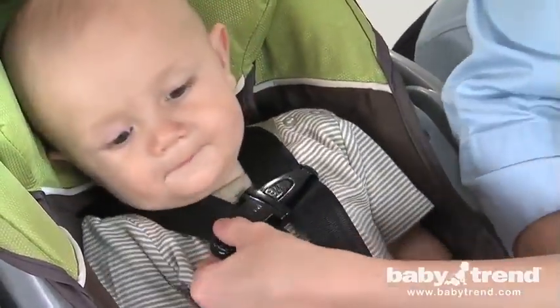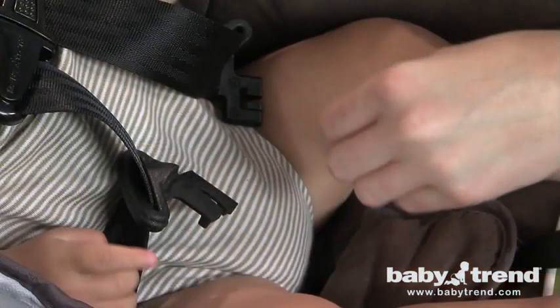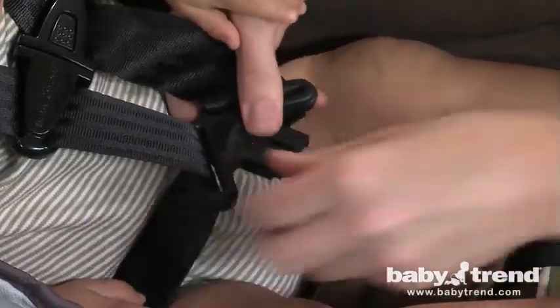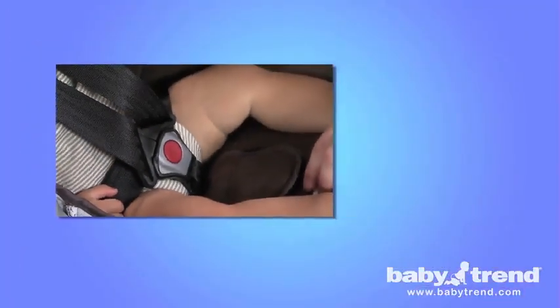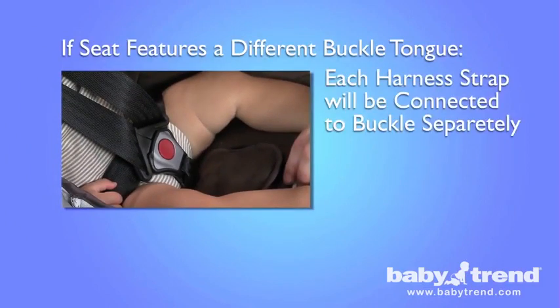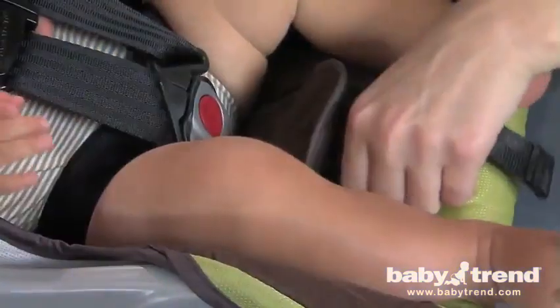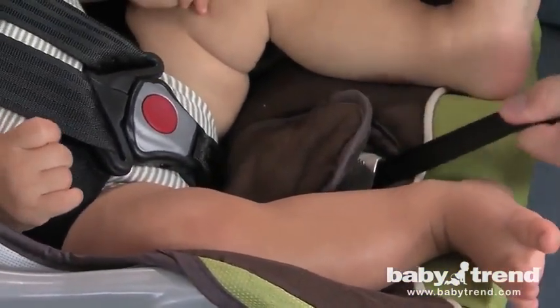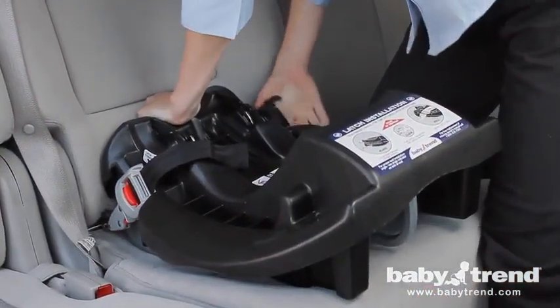Now fasten the harness chest clips together and position them so that they are level with your child's armpits. The harness is properly tightened if you are not able to insert more than one finger between the straps and your child's shoulders. The next step is to latch the harness straps to the seat buckle. If you have the type of harness strap shown, overlay the left buckle tongue onto the right buckle tongue and insert the two joined buckle tongues into the buckle. Make sure that the tongues click into the buckle and check that both are firmly latched by pulling on them. If your seat features a second type of buckle tongue, each harness strap will be connected to the buckle separately; make sure that each clicks into the buckle and double check to make sure they are secure. Next, pull outward on the harness adjuster strap to snug the straps against your child's shoulders. Make sure that the straps are flat and tight.